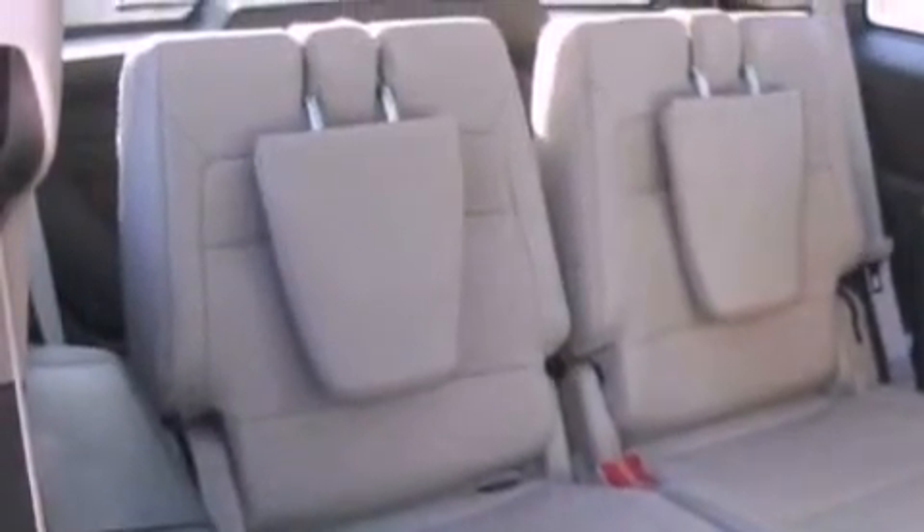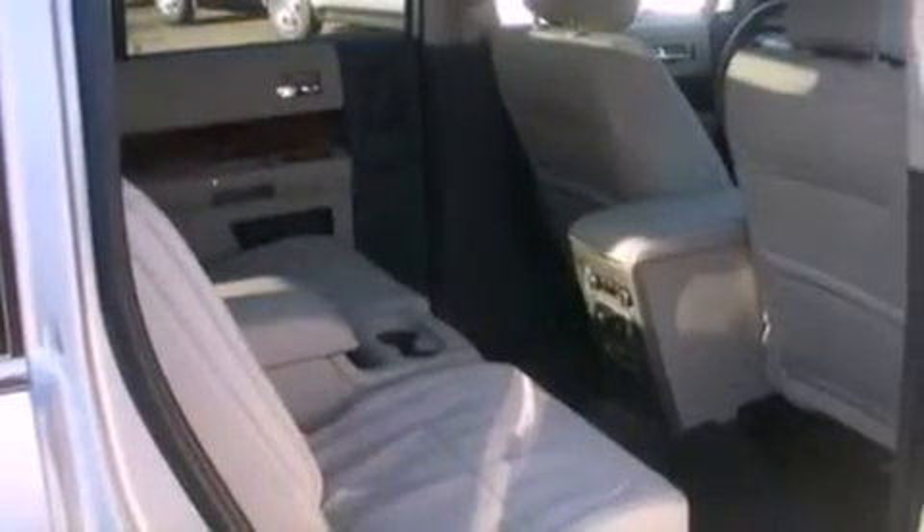The following features are also included: memory settings for the seat's positions, so you can recall your favorite alignment with the push of one button, air conditioning, and a power rear liftgate.